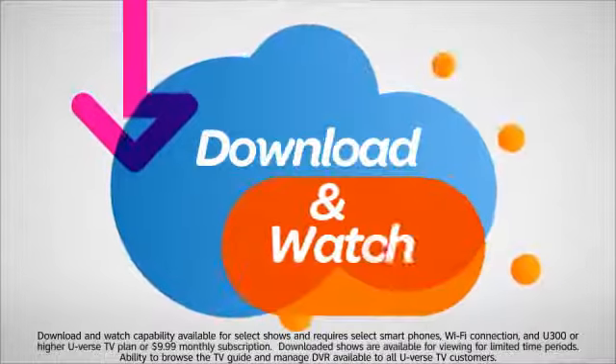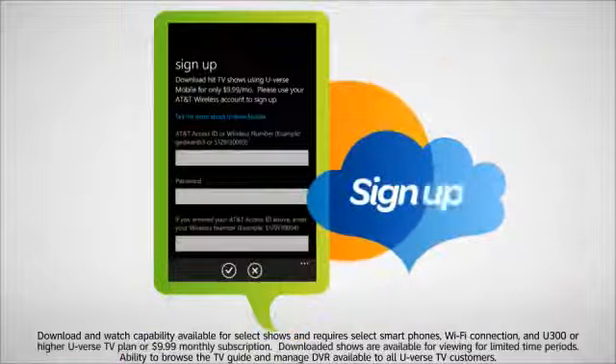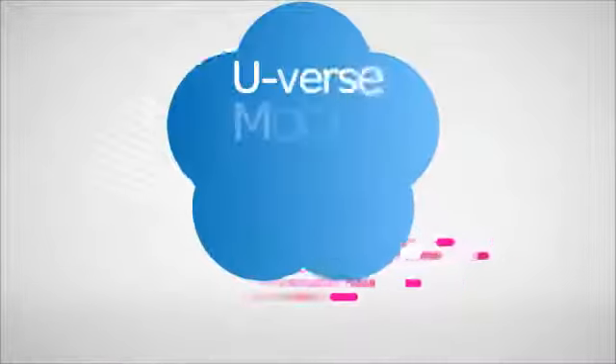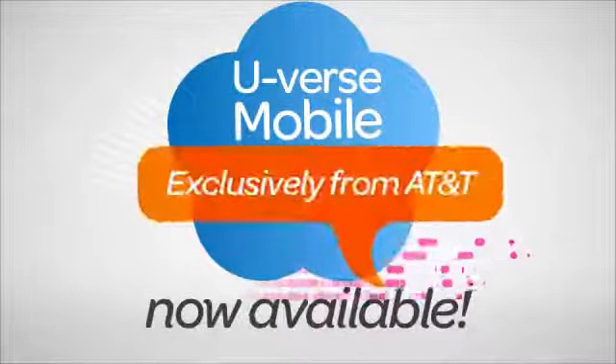Non-U-verse customers can download and watch shows for a nominal monthly fee. Just follow the prompts when you launch the application and sign up and start downloading. Take the U-verse experience with you and be in control of your entertainment, wherever you may go.